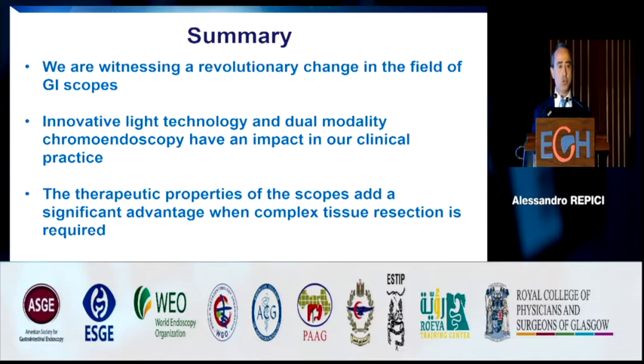In conclusion, it has been a great pleasure to talk about this new system, because it has completely changed our practice. We are witnessing a significant revolution in GI scopes. This innovative light technology and dual chromoendoscopy modality will have a significant impact on clinical practice. I also love the therapeutic properties of these scopes — the angulation and working channel allow me to perform any kind of advanced resection for GI endoscopy. Thank you for your attention.